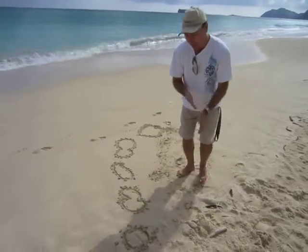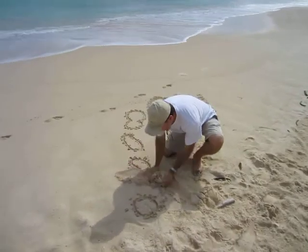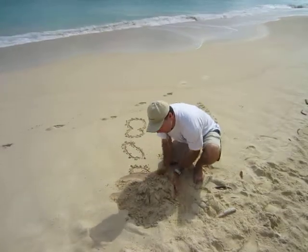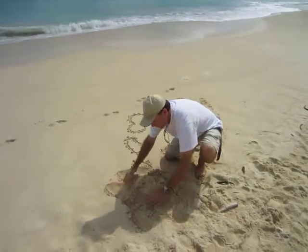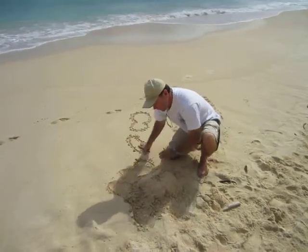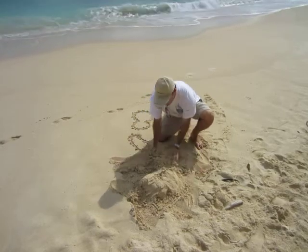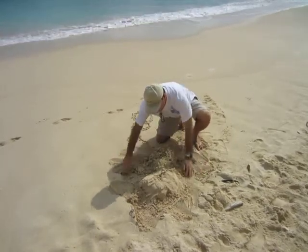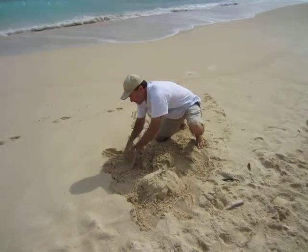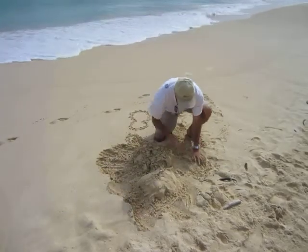I'll show you how this island was formed. You had a volcano that came up — this is the Waianae volcano, which is on the west side of the island. That volcano came up first, and then another volcano came up right next to it, close enough that it connected them together, making it a little bigger.